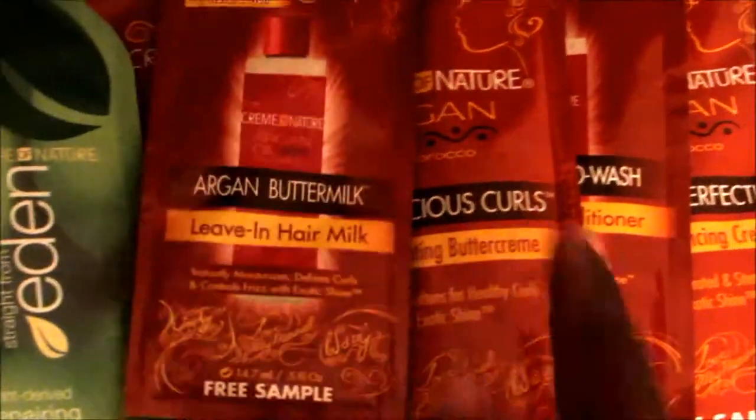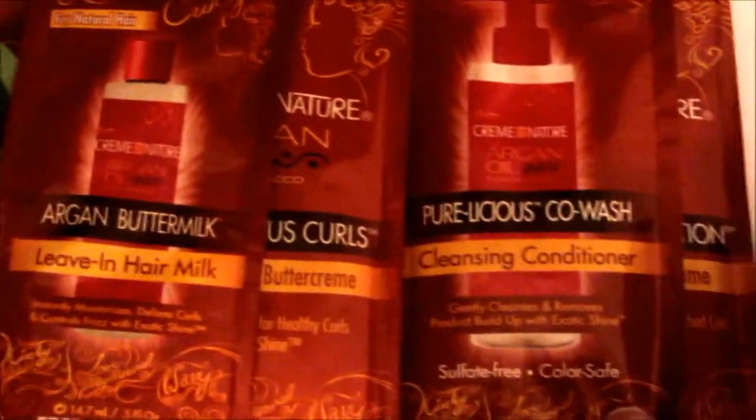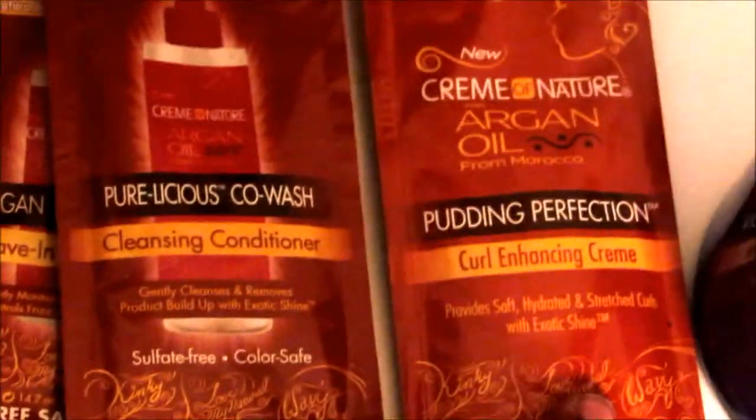From the Argan Oil line, we got a leave-in matte milk, a repairing treatment, a hydrating buttercream, a cleansing conditioner, and a curl enhancing cream. It seems like those were samples of the whole line.